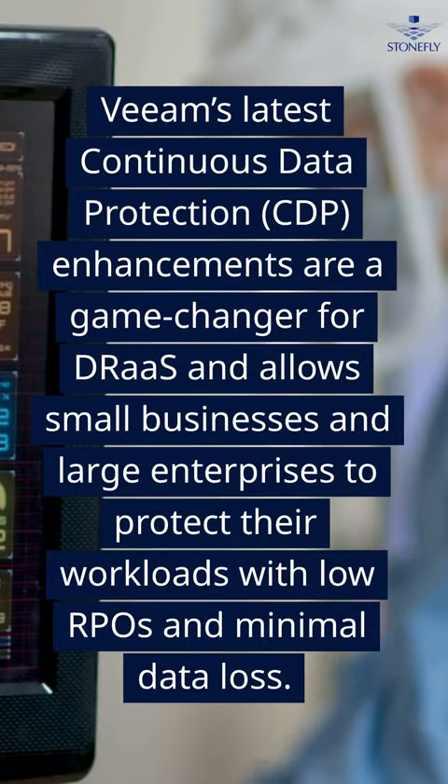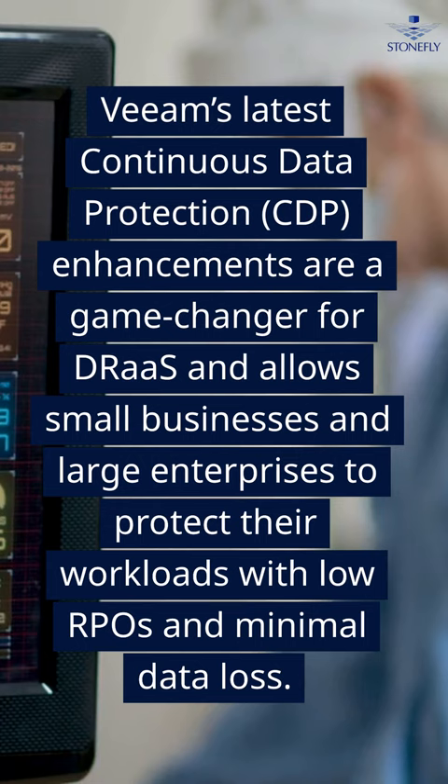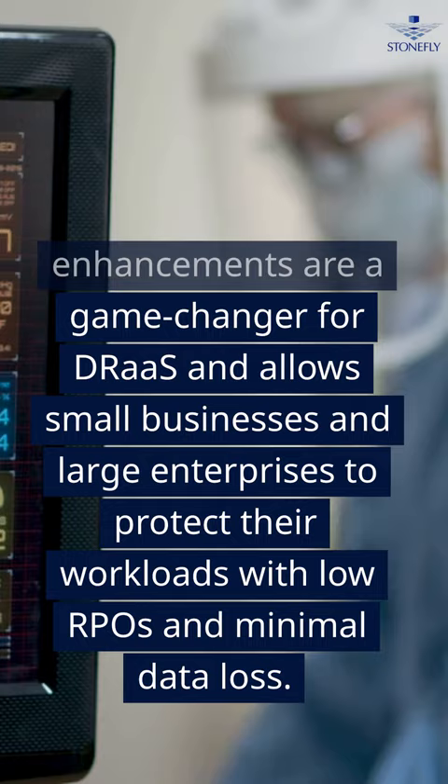Veeam's latest continuous data protection (CDP) enhancements are a game-changer for DRaaS and allow small businesses and large enterprises to protect their workloads with low RPOs and minimal data loss.